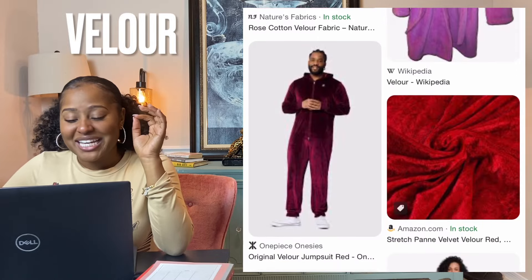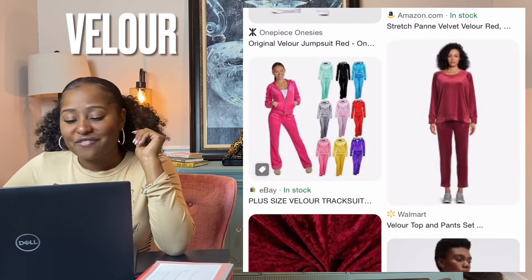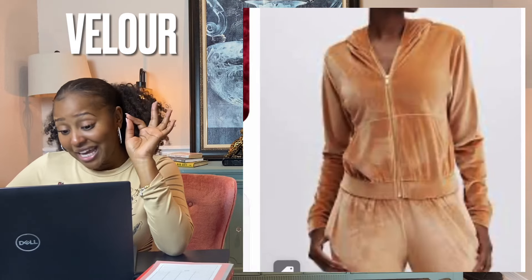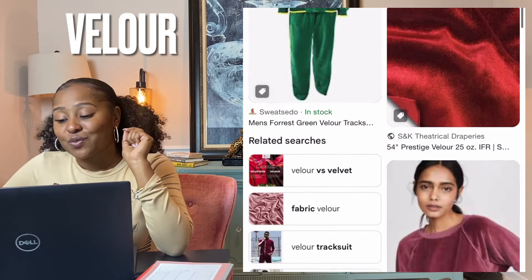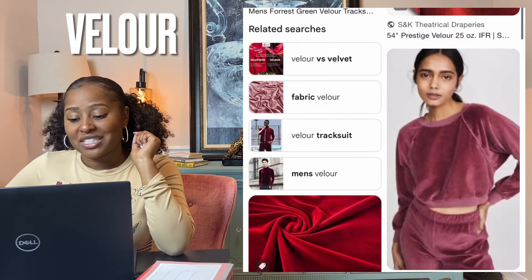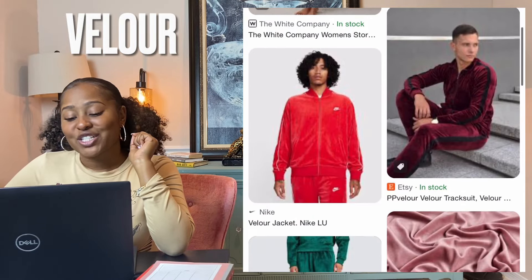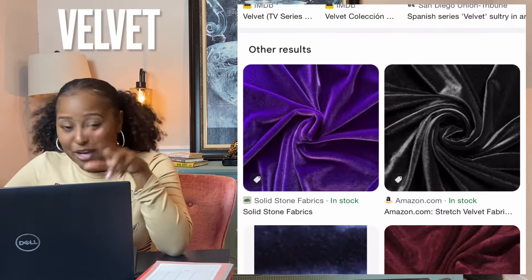Velour — I did not know what this was called. I have tracksuits like this — when the Cheetah Girls came out, I was all about velour. Velour is a plush knitted fabric or textile similar to velvet. It is usually made from cotton but can also be made from synthetic materials such as polyester. Often it contains a percentage of elastane for comfort and durability. Velour is more durable than velvet while retaining many of the desirable properties of this luxurious fabric, which has led to its extensive use as a stage curtain material.